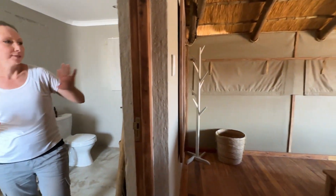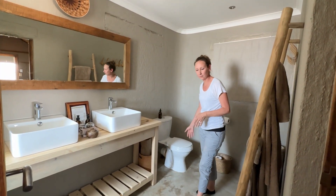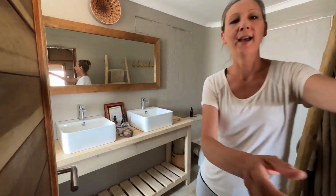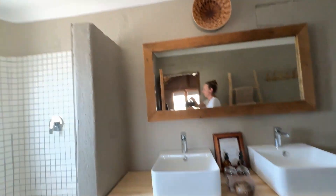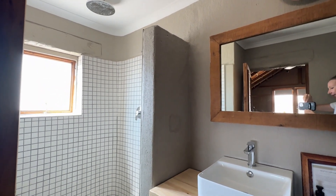You'll notice that the bathroom itself is actually cement. It has the double vanity, toilet, everything we need, and we do have the wonderful shower with the rain shower head, which makes it very nice.